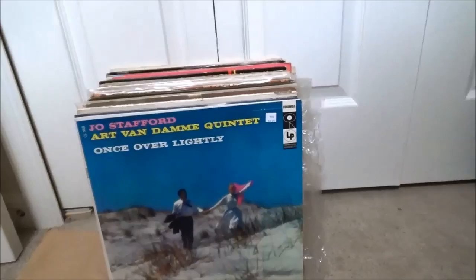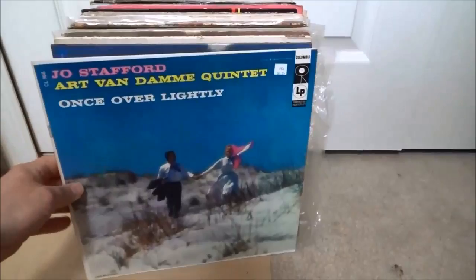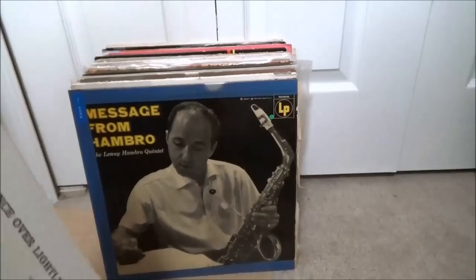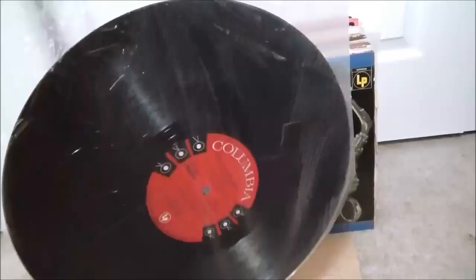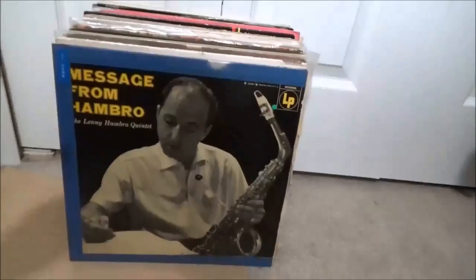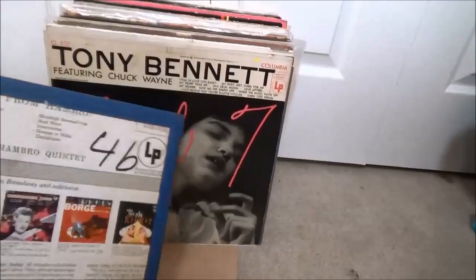Back to jazz — the Art Van Damme Quintet on Columbia. A bunch of these are still in the original plastic inner sleeve, which keeps the records in really nice shape but is a real pain to get back in the jacket — I'll probably ditch them and put them in new sleeves. Message from Hambro — the Lenny Hambro Quintet. I can't remember what the deal is with this guy. It's got some tape on it but it looks pretty good. That's a white label promo.